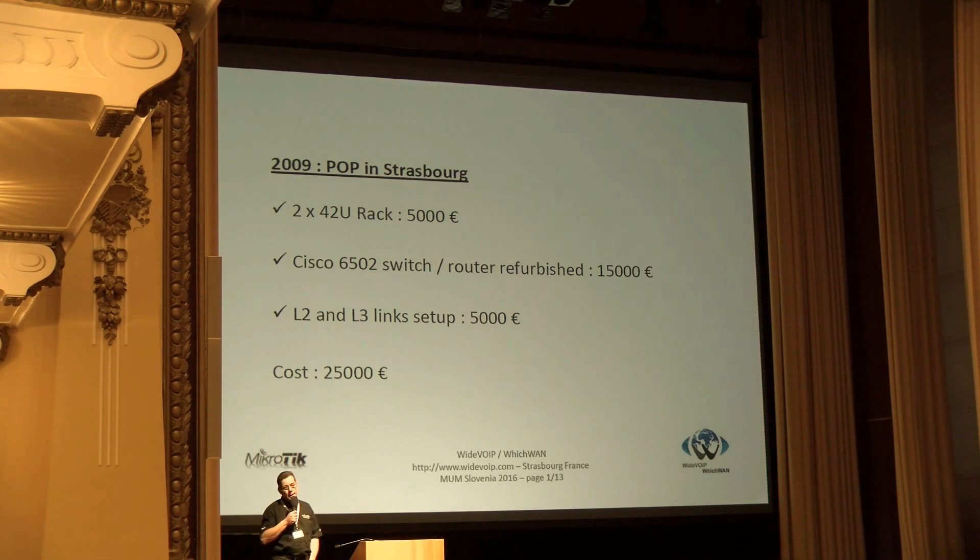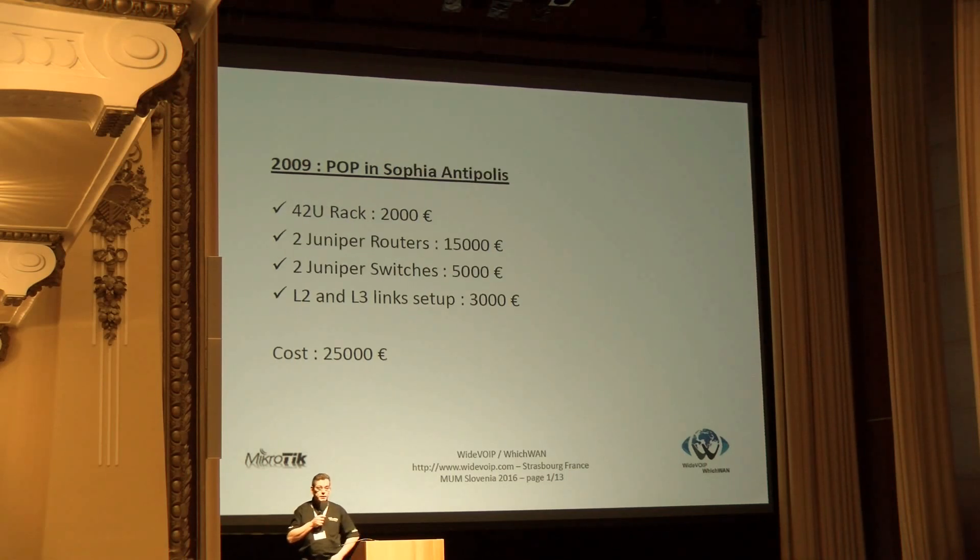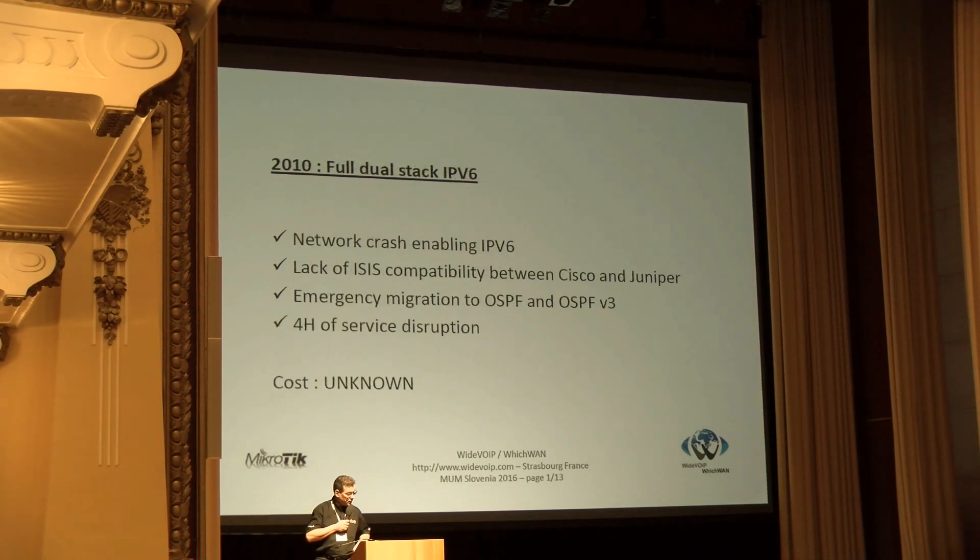In 2009 we set up our main racks in Strasbourg — we are from Strasbourg — and to lower costs we decided to use refurbished Cisco equipment. It was working nicely but again cost 25,000 euros. We also set up a POP in the south of France. Then in 2010 we decided to move to full IPv6 with four stars, and what happened? We crashed the entire network because of compatibility problems between Cisco and Juniper with the ISIS protocol.